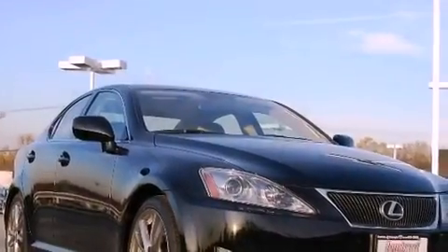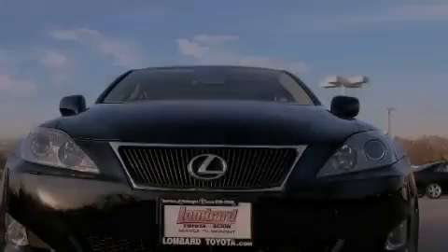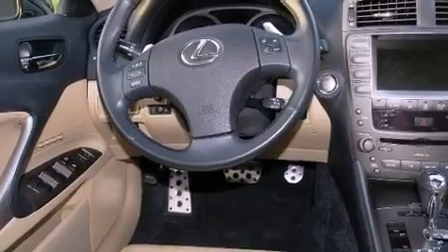The following features are also included: memory settings for the driver's seat positions so you can recall your favorite position with the push of one button, cruise control, heated side view mirrors, a premium audio system, and leather seats.